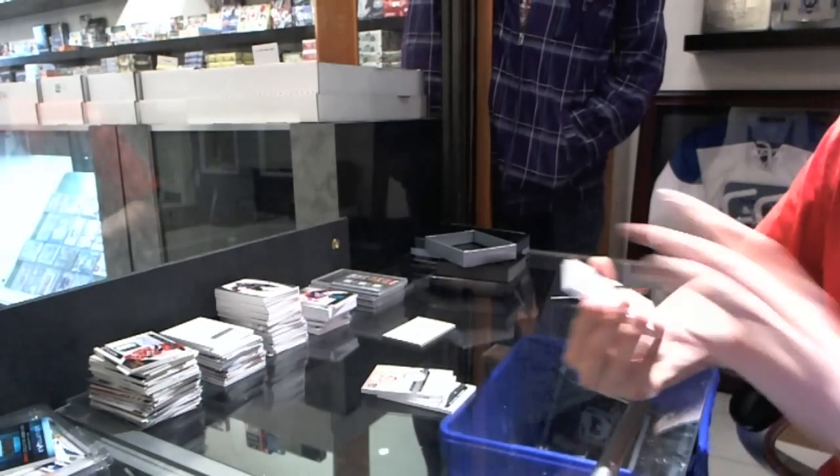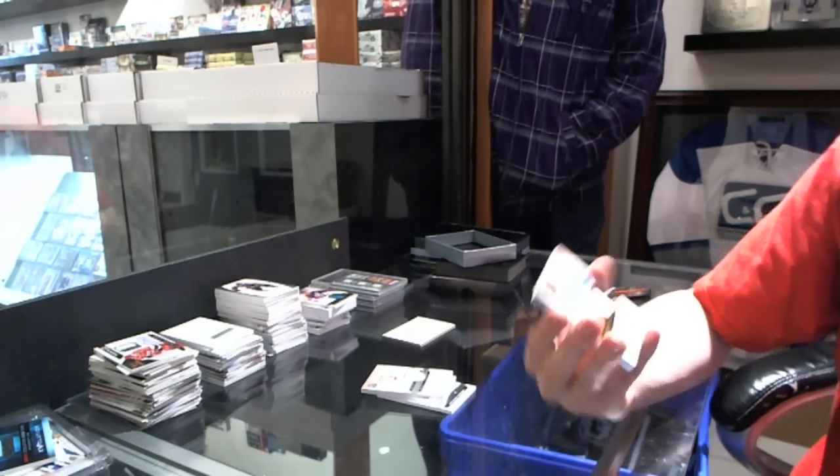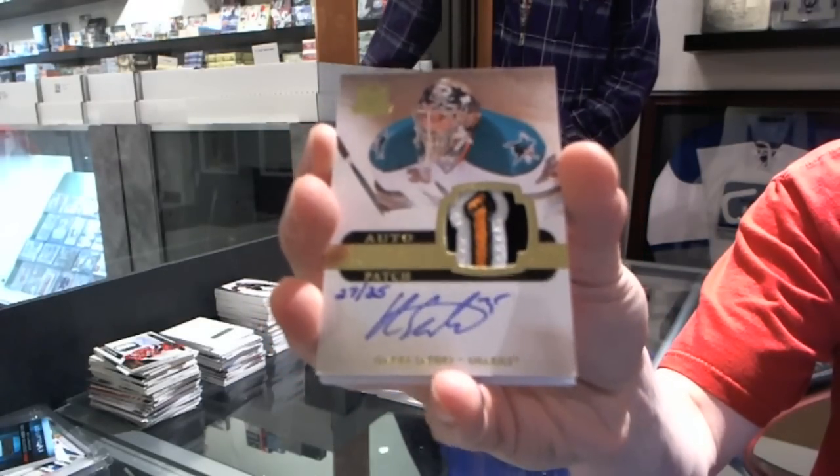Oh, that's pretty. We've got a three-color rookie patch auto gold numbered 27 of 35 for the San Jose Sharks, Harry Citeri.